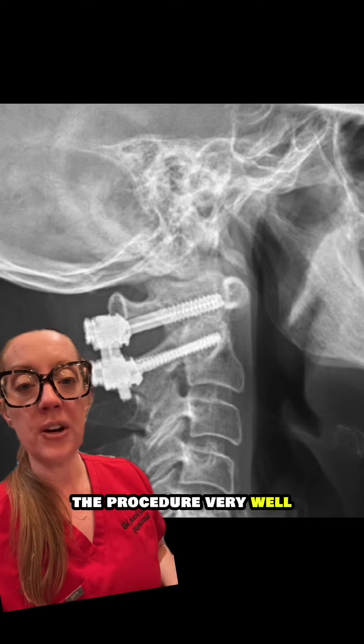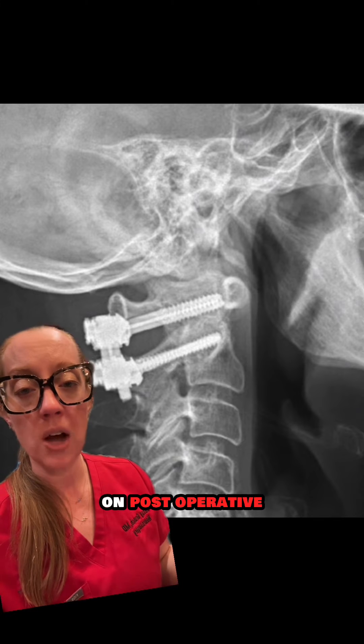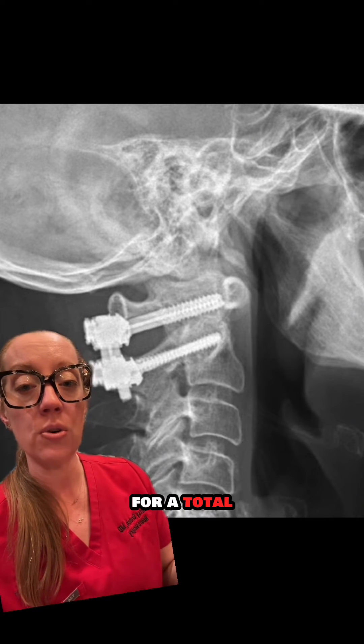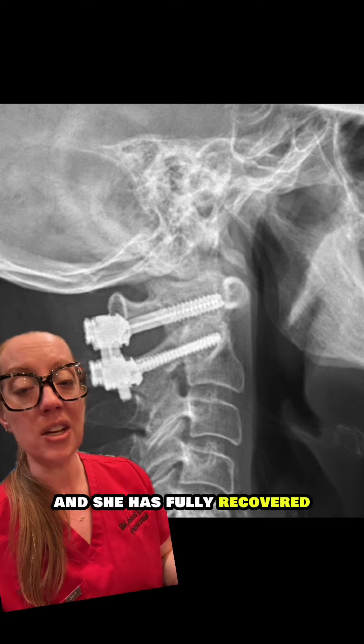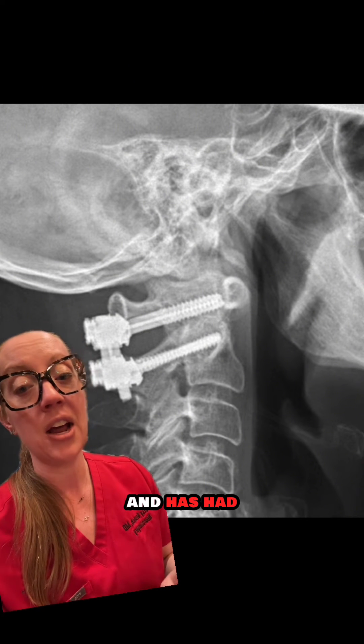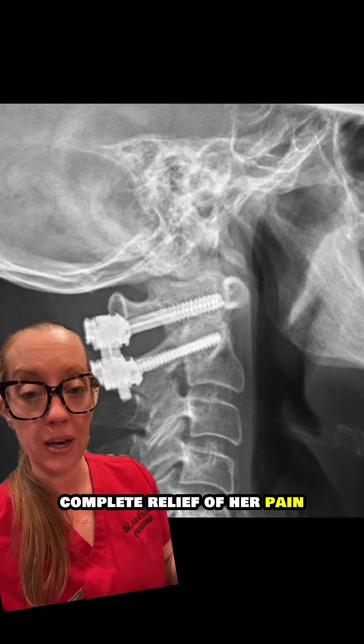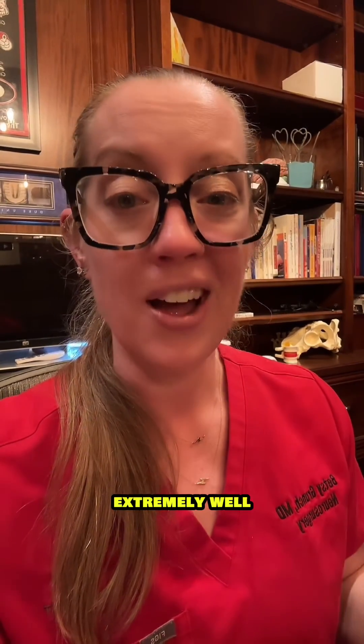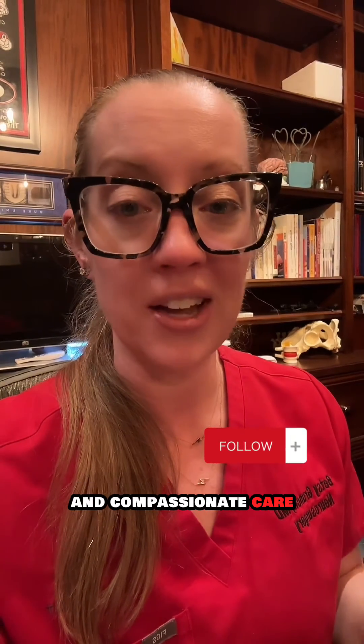She tolerated the procedure very well and went home on post-operative day two. I had her wear a neck collar for a total of 12 weeks, and she has fully recovered and has had complete relief of her pain. Besides a limited range of motion, she is doing extremely well. Another case of patient-focused and compassionate care.